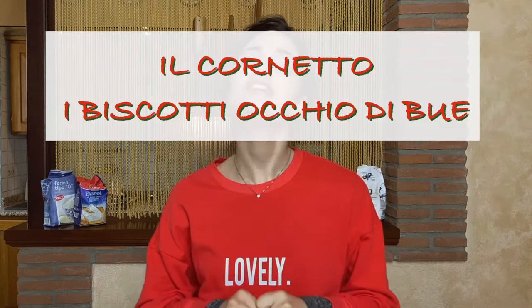An Italian café cannot be called one if they don't have them on their menu. The top three precious gems of Italian breakfast are il cornetto, i biscotti occhio di bue, and il ciambellone. And today I'm going to show you how to make them at home.